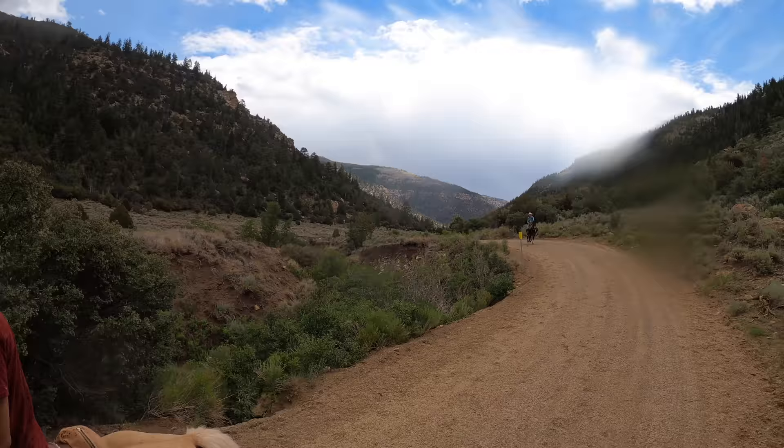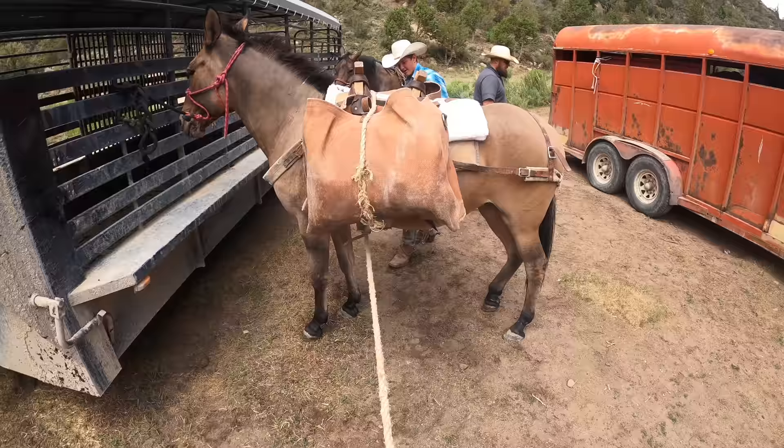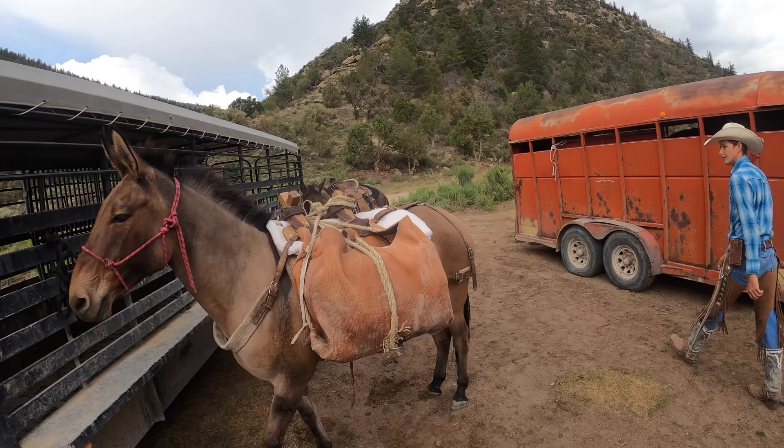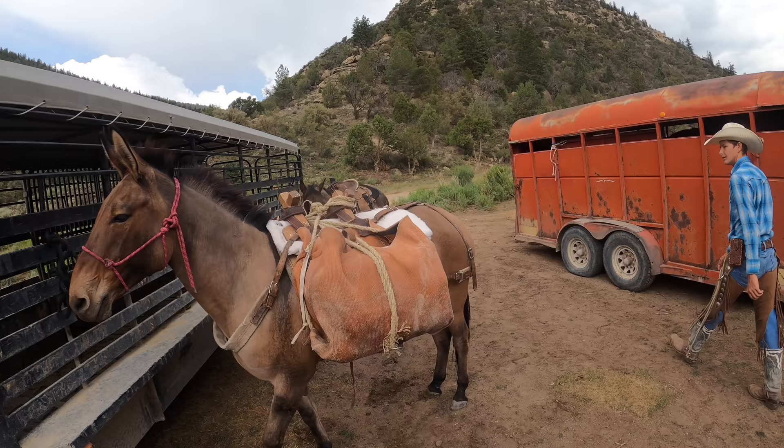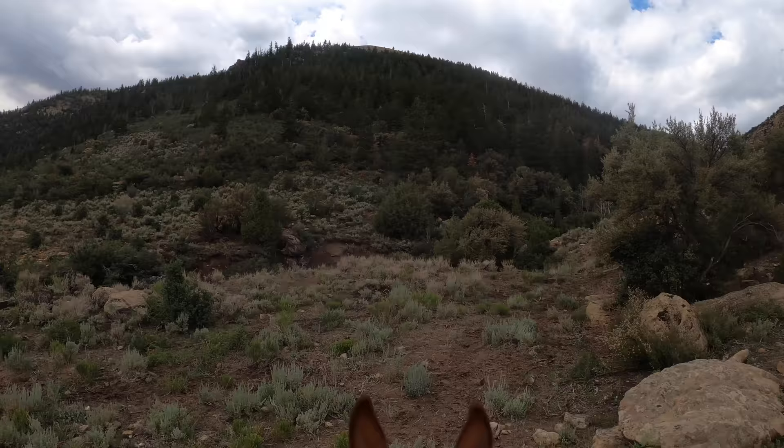Now all we had to do was wait for everybody else and pack up our lunch. We got our lunch loaded up in the panyard — gonna keep it nice and cold. Good old Peanut. It took us about a half an hour to leave the truck, so the cattle had a head start on us.